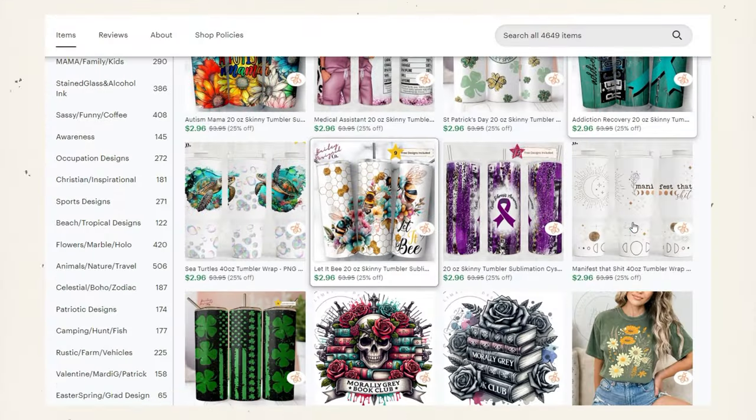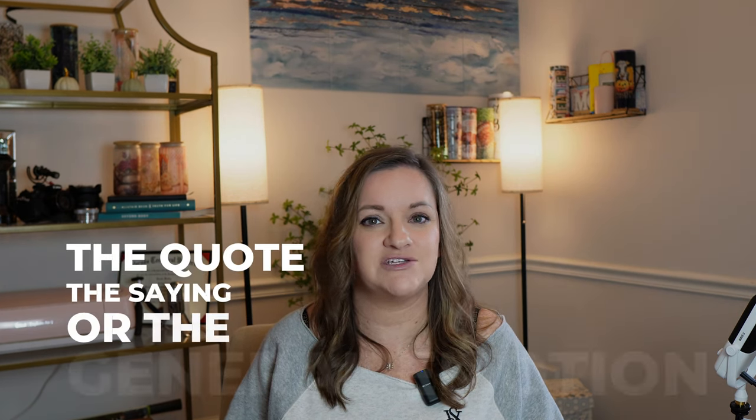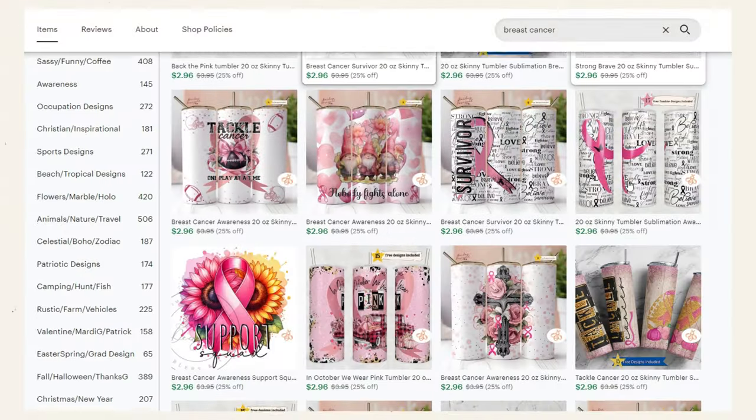Believe it or not, there actually is some strategy that goes into creating hundreds of best-selling Tumblr wrap designs like these on Etsy. If you look at some of mine, it's not really the level of design that makes them a bestseller, but more so the quote or the saying or the general emotion that the design evokes from the buyer. Most of my bestsellers either have a funny or trendy saying, a positive or affirming quote, or speak to a very particular person like a nurse, a teacher, someone very into their occupation, or perhaps someone caring about a certain type of awareness like cancer awareness.